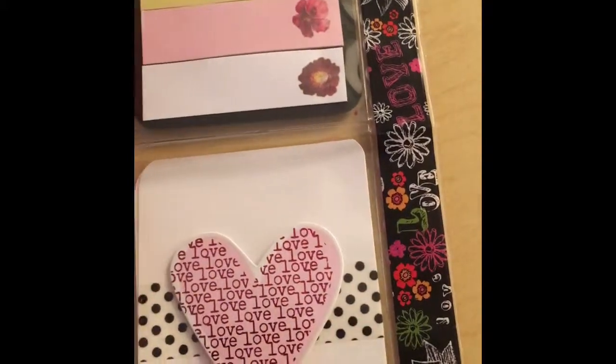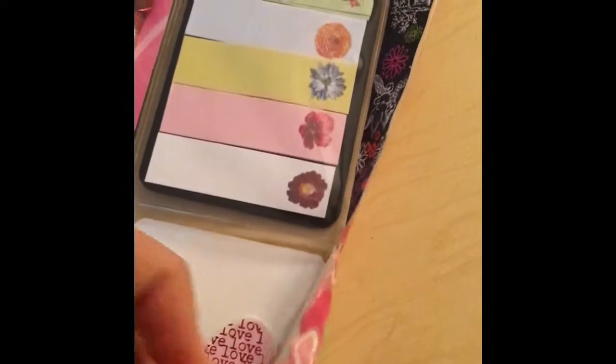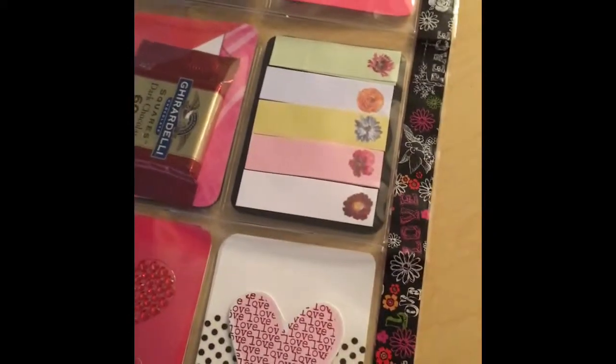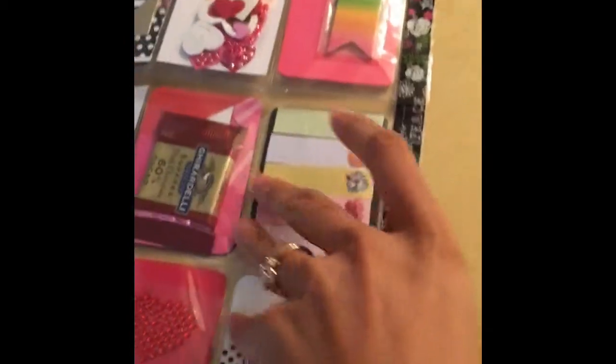And look at this right here — it's so pretty. Oh, and look, the back is different from the front. That's really pretty. It says love and peace and oh, garden. She knows I'm a gardener.